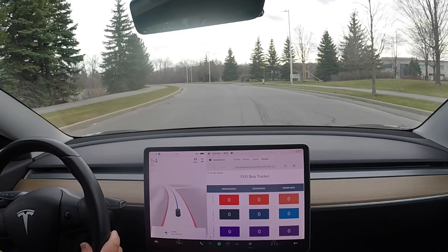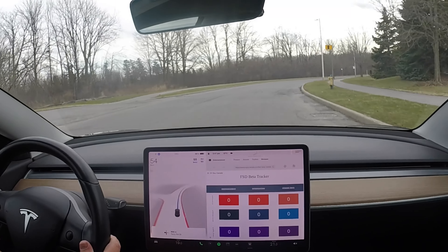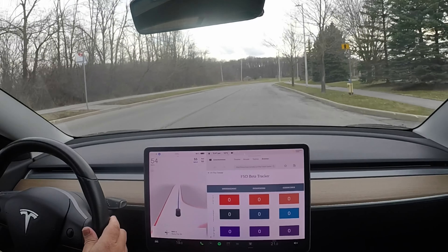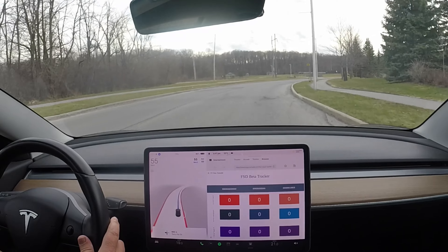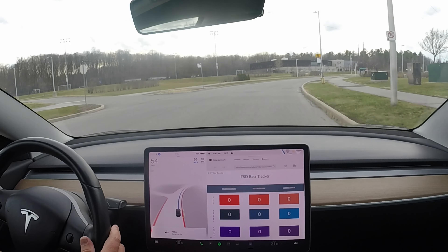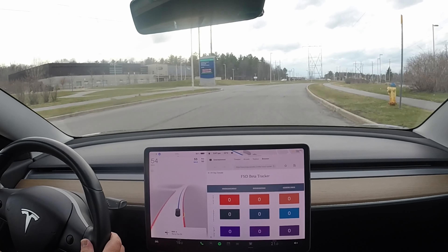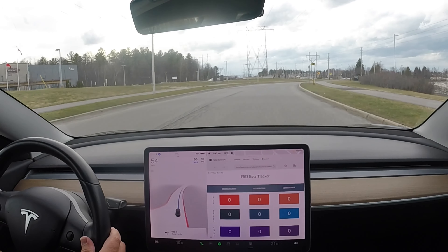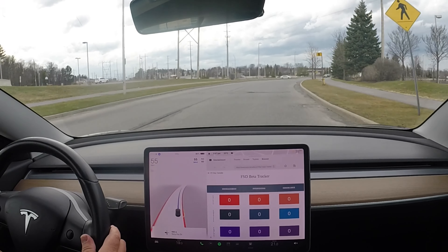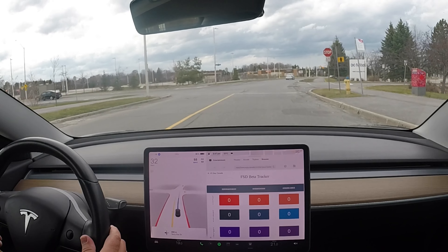Definitely way too much in the middle of the road here — it's correcting, but not enough that I'm going to report it. It's actually quite interesting that here it's hugging the right side of the road much more than it normally does, which I actually kind of like. It kind of caught the edge of that pothole, but I know it's not really watching out for them yet, so I'm not going to ding it.